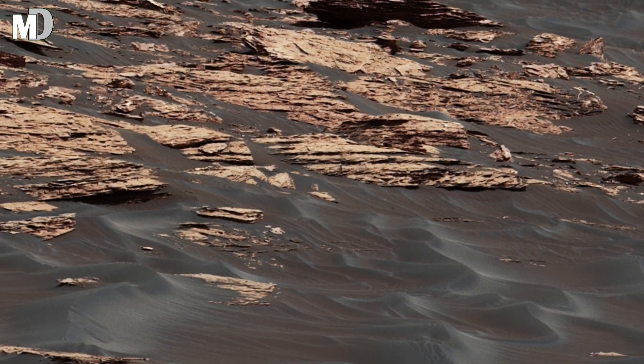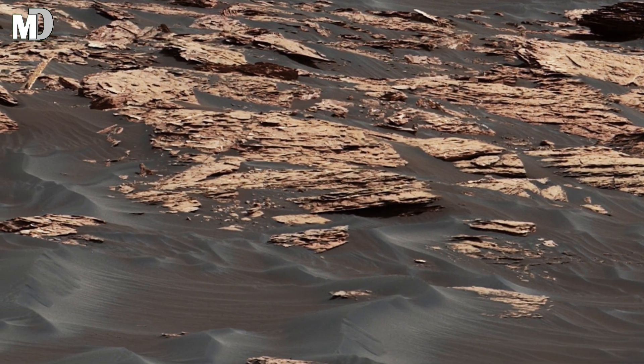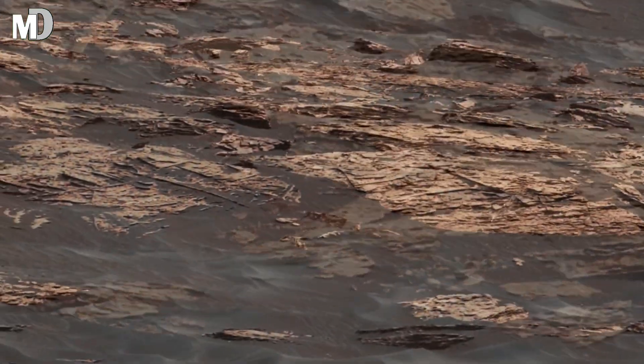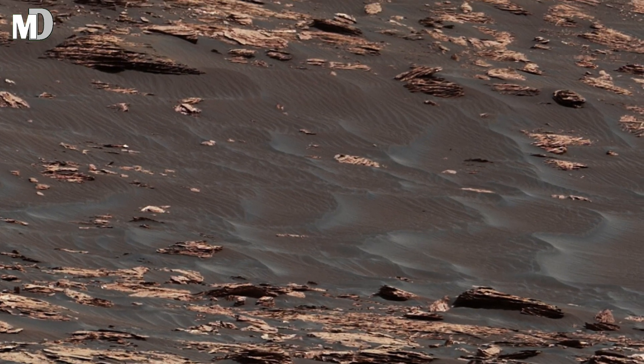Hello dear friends, this is Mars Discovery. Today we are looking at an incredible image captured by the Curiosity rover, revealing the hidden secrets of Mars' rough and uneven terrain.